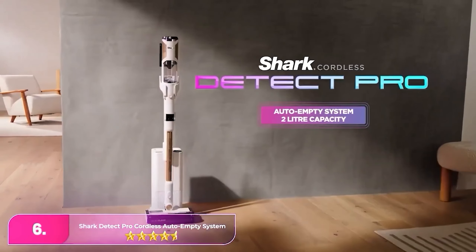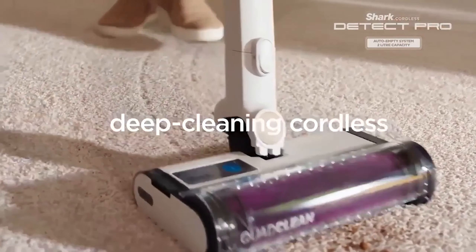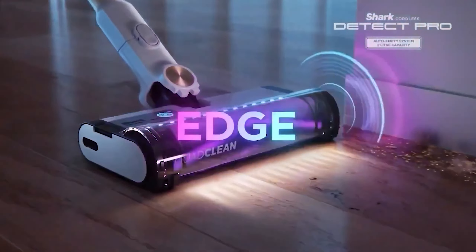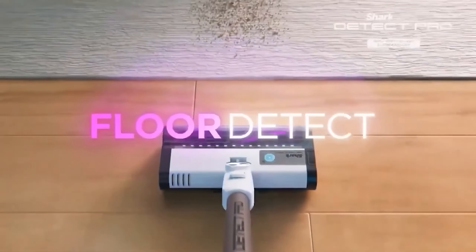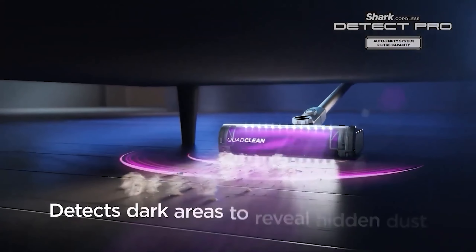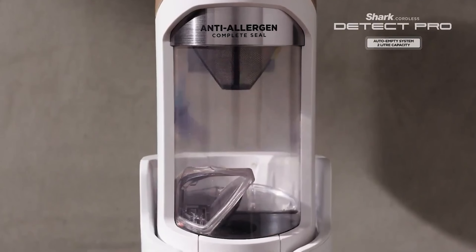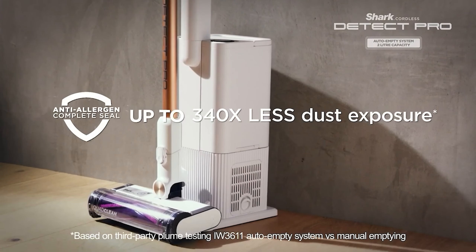Number 6: the Shark Detect Pro Cordless Auto Empty System. The Shark is the best all-rounder for those seeking next-generation features without the high price tag. This impressively powerful cordless vacuum offers a versatile design that allows it to double as a handheld cleaner, making it suitable for a variety of cleaning tasks. Despite its slightly heavier build, which can make overhead cleaning more challenging, it compensates with superior performance. One standout feature is its self-emptying base station, which comes equipped with a massive dust bag and Shark's advanced anti-odor technology.